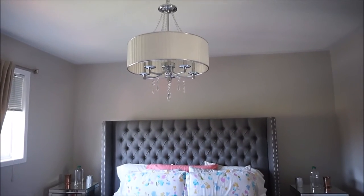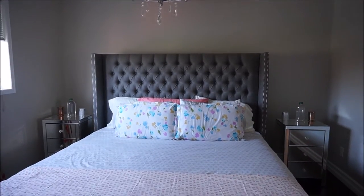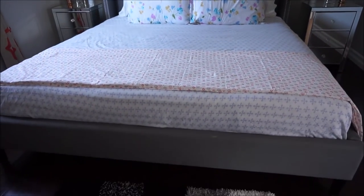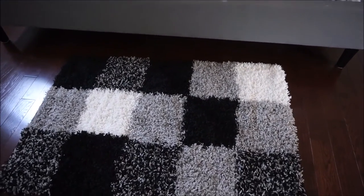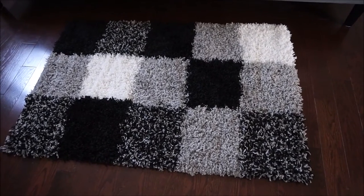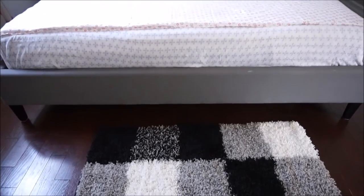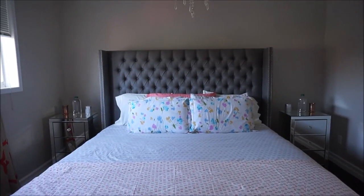Hi guys, so I wanted to share with you how I have styled my bed. Earlier I had done another video where I shared this bed in great detail — this one is from Structube — and I thought, why not share with you how I have chosen to style it. If any of you are interested in this bed, I will put a link to my previous video in the description and you can check that out.